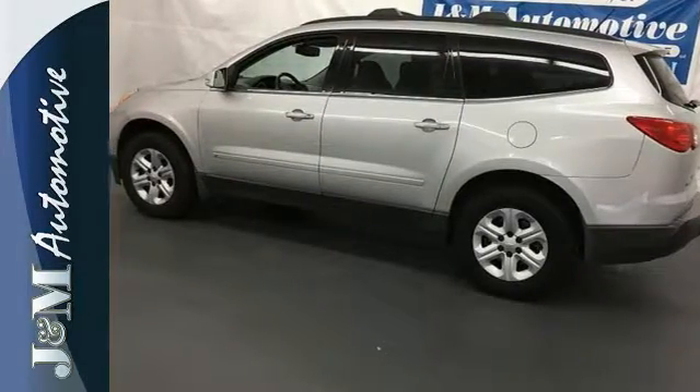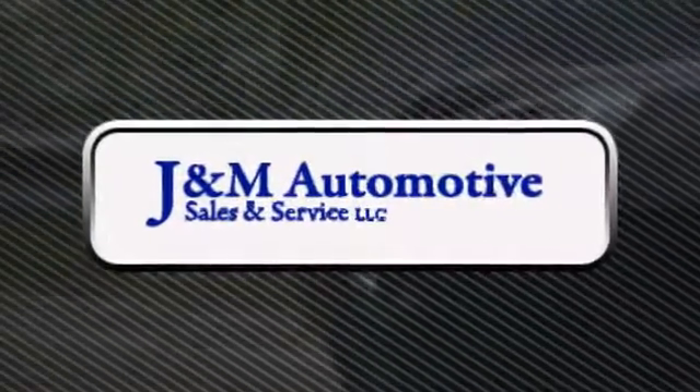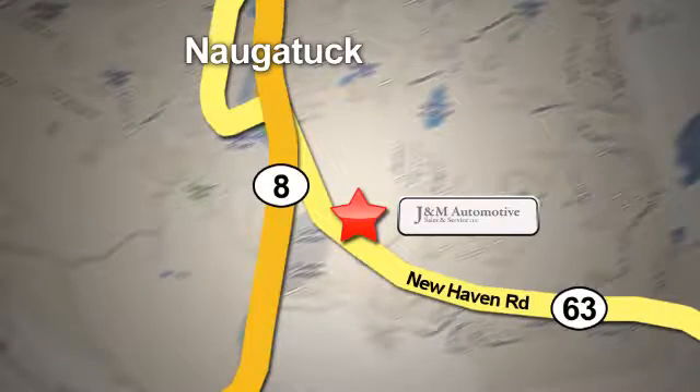Come on in today and see it for yourself. You'll see a difference at J&M Auto Sales. Stop in today. We are conveniently located at 820 New Haven Road in Naugatuck, Connecticut.